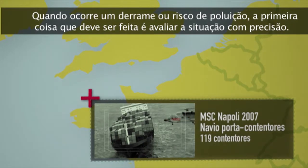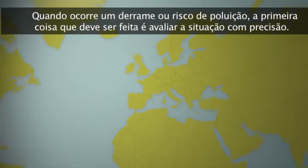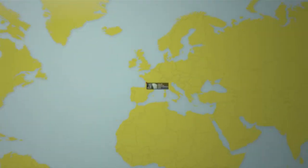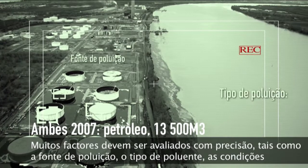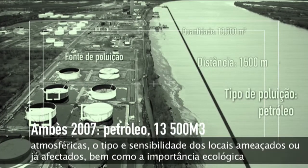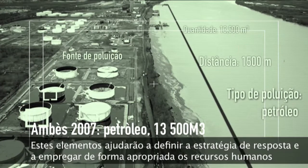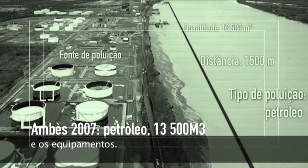When a spill or pollution risk occurs, the first thing that must be done is to accurately assess the situation. Many factors must be accurately assessed, such as the source of pollution, the type of pollutant, the weather conditions, the type and sensitivity of sites threatened or already affected, as well as the ecological or socio-economic importance of the area. These elements will help to establish a response strategy and to deploy appropriate human resources and equipment.